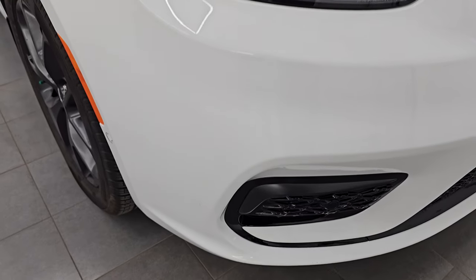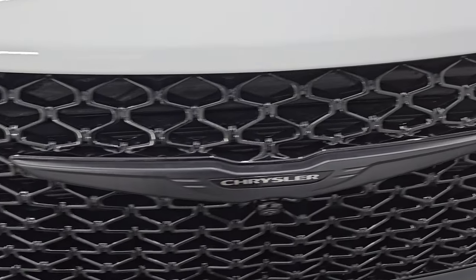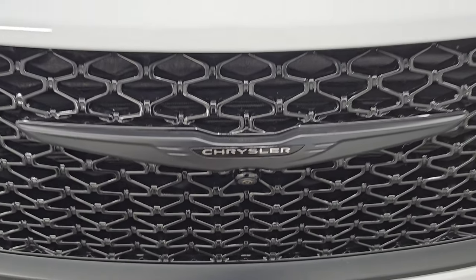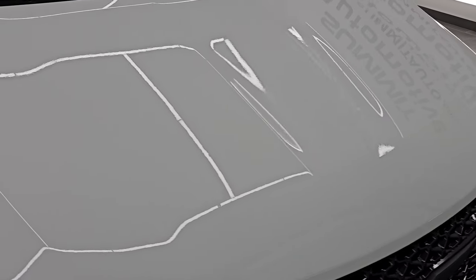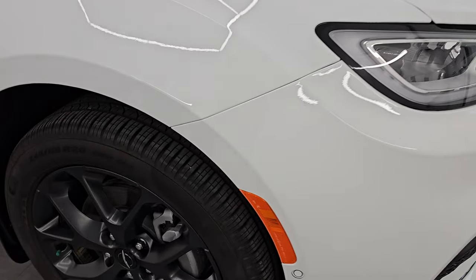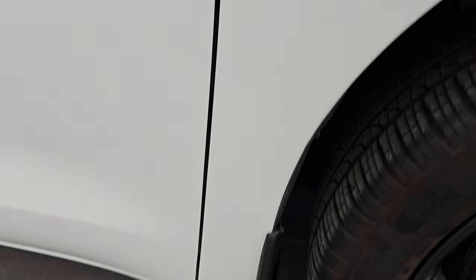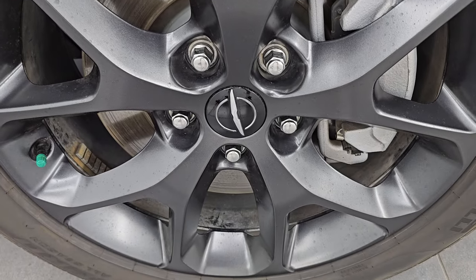Front bumper is absolutely perfect — no dents, dings, scuffs or scrapes on there. You get the granite crystal Chrysler logo, also part of that S Appearance Package. The hood is absolutely perfect, no dents or dings on there. The passenger side front fender is absolutely perfect as well. Passenger side front wheel, no scuffs or scrapes on there.